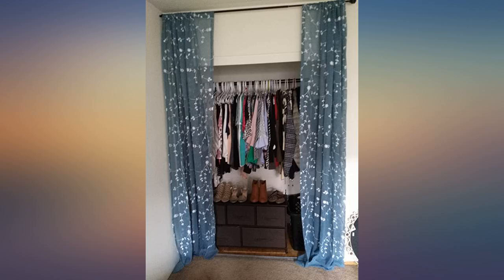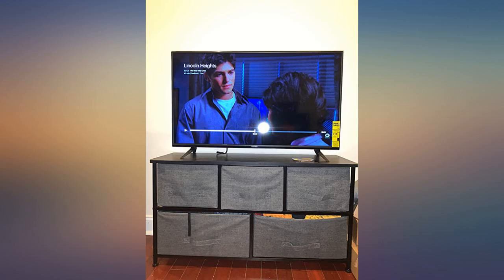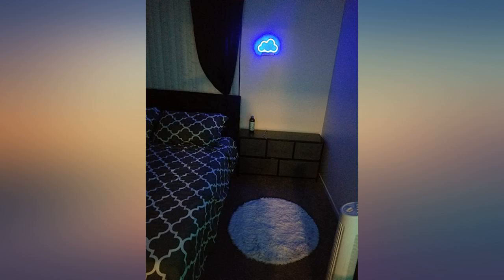I let my 4 year old help so it took about a half hour. Overall, I think it's a great piece of furniture and would definitely be getting another one for my son's room. I thought it was the perfect addition to my closet.